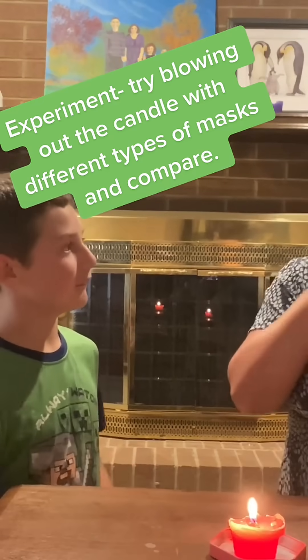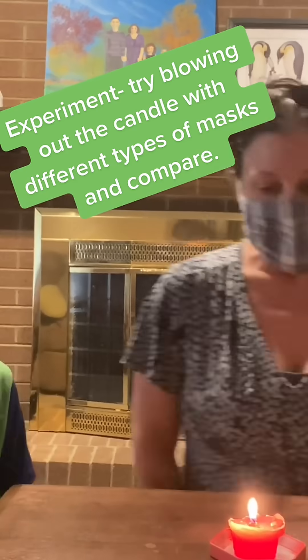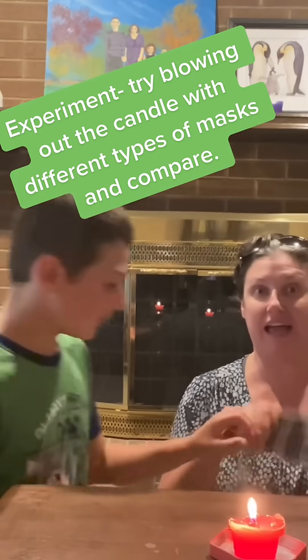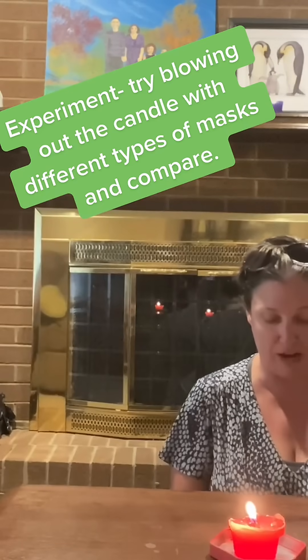So this is a surgical type mask that's been handmade — two layers of cotton fabric with melt-blown in between. Barely moves. So a handmade one with two layers of cloth and a melt-blown fabric.